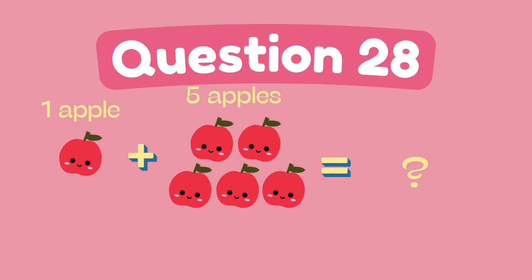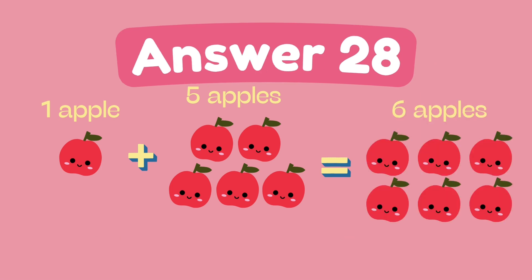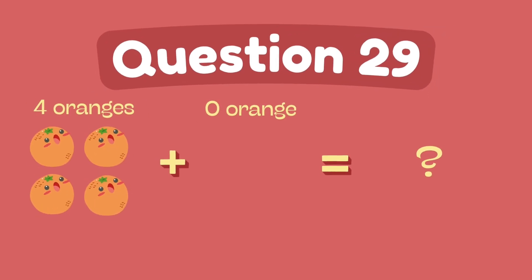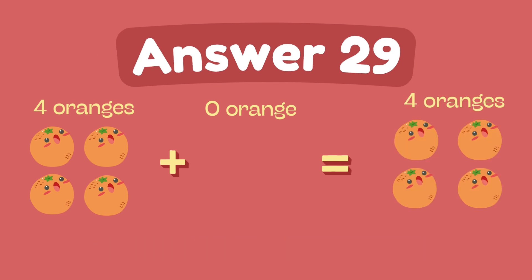What is 1 plus 5? What is 4 plus 5? The answer is 6. What is 4 plus 0? What is 4 plus 5? The answer is 4.